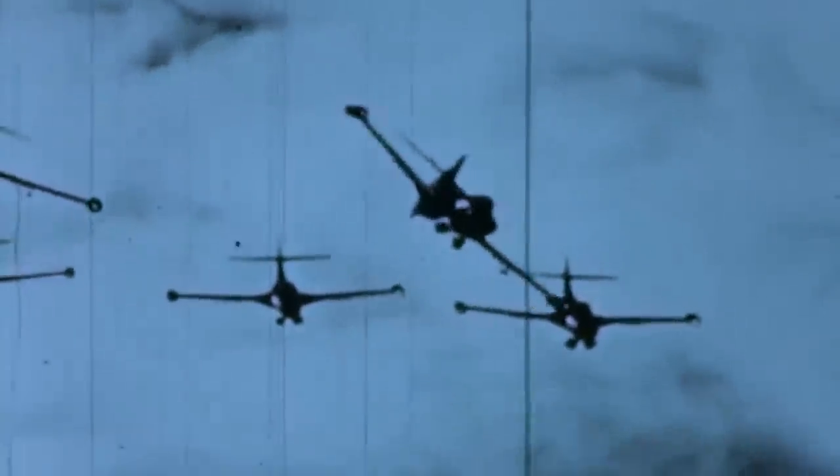The Panther was conceived as a fighter bomber from its new start to fulfill the Navy's and Marine Corps' demands for a close air support aircraft. It was equipped with four 20-millimeter cannons mounted under the nose. It was also capable of carrying bombs and rockets of up to 2,000 pounds on underwing hardpoints and rails.